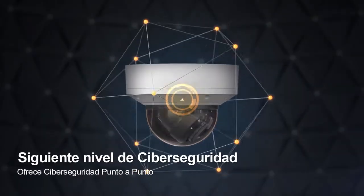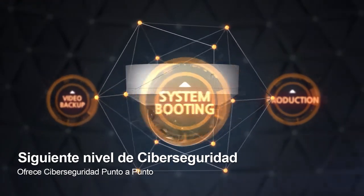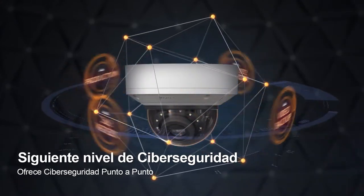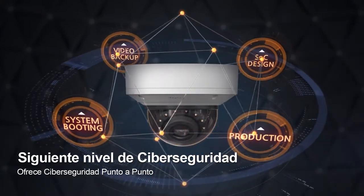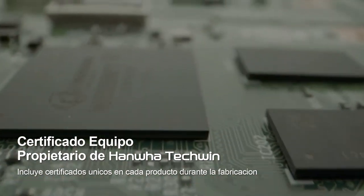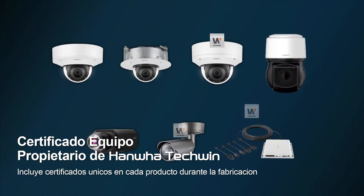Hanwha Techwin's industry-leading cybersecurity policy has been applied to all aspects of Wisenet 7, from the chip design, product manufacturing, system boot phase, and image backup process. Unique certificates are embedded in each product during the manufacturing process through its original device certificate insurance system, Route CA, to prevent unauthorized access.